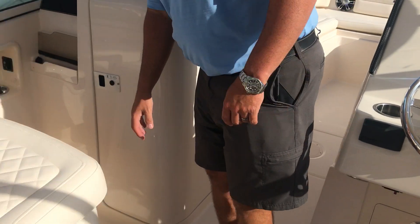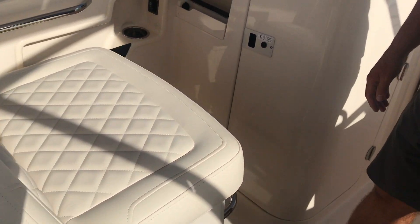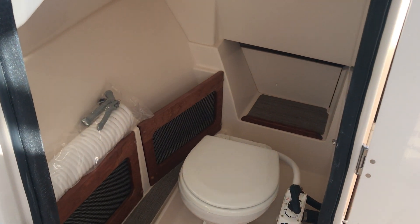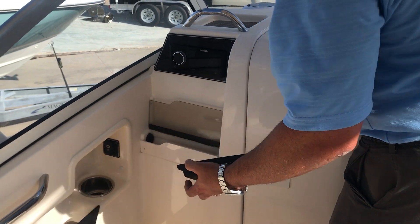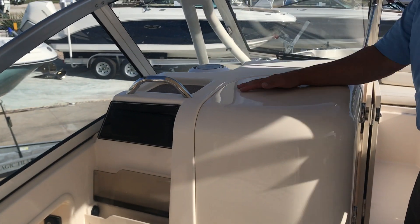Over here on the port side you'll see a port side flip-down seat. Here you'll see a very spacious head compartment, and also a Fusion stereo. There's a window that allows natural light to get into the head compartment.